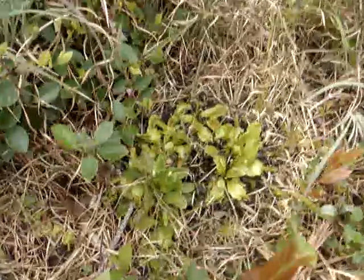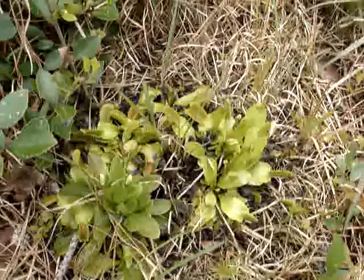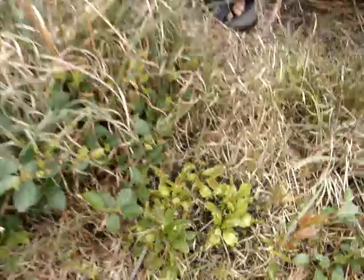They also have a sweet smell, so these also attract ants. They're called the fly trap, but their main insect are actually ants.